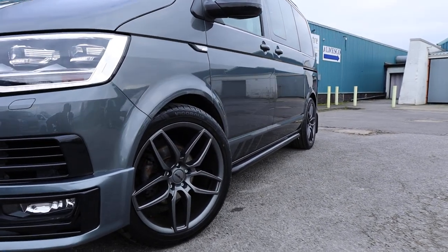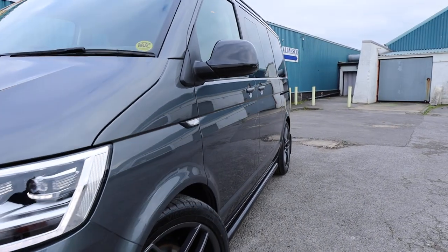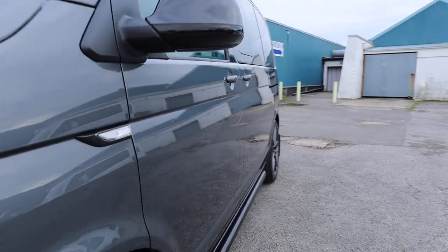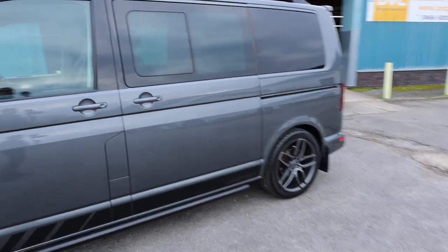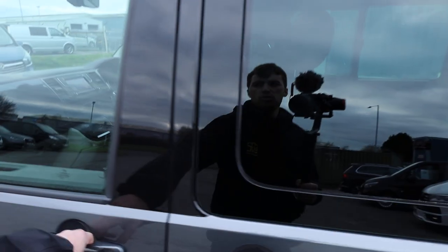Looking down the passenger side of the vehicle, and again just looking in those reflections — you can just see how clean and straight this is. Absolutely stunning.